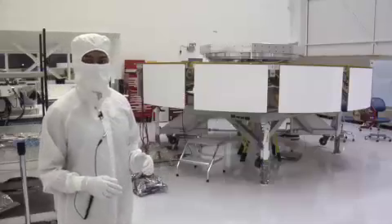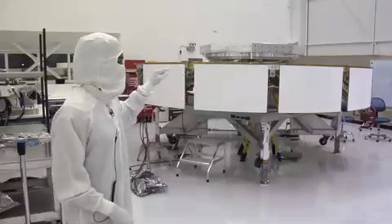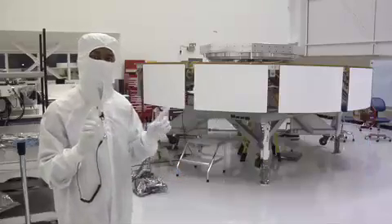At nearly 16 feet in diameter, our cruise stage gets us from Earth to Mars. With solar panels on the top we have power, antennas pointing towards Earth we have communication, and with the little rockets in the corner in red, we can make small trajectory maneuvers during our cruise.